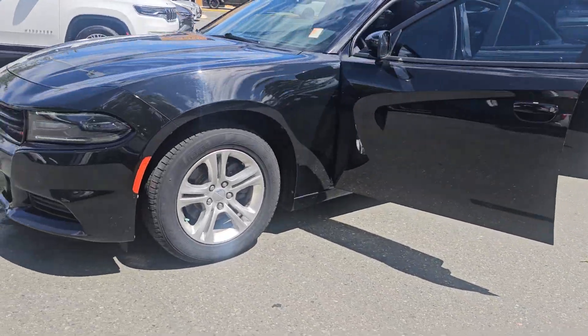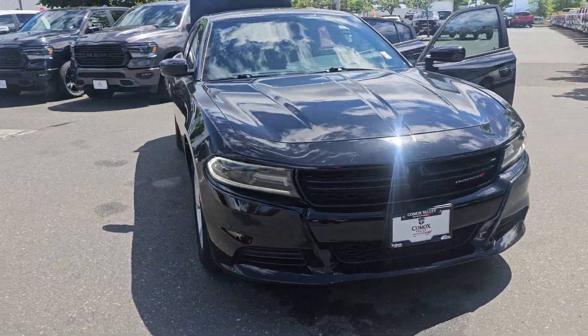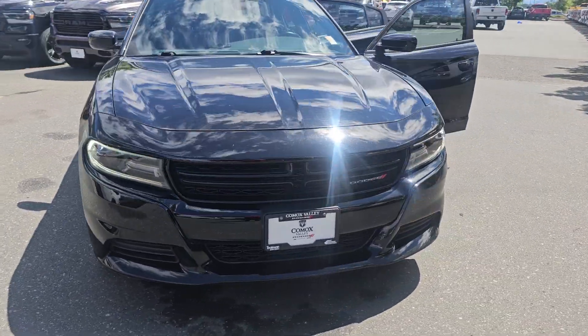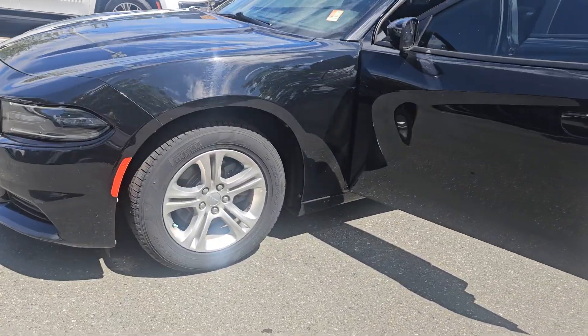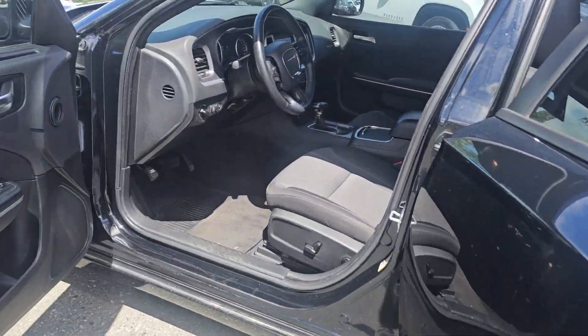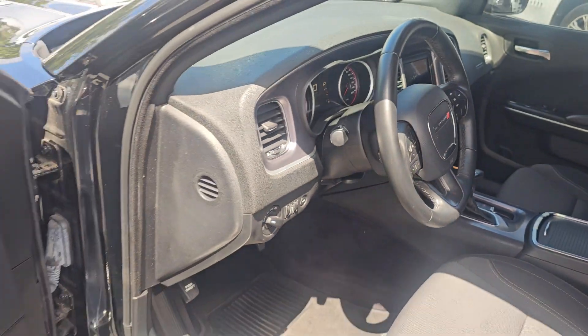All right guys, so here it is right here — Dodge Charger with the 3.6-liter Pentastar V6 engine. Has about 58,000 K on it. Very low K for 2019. It's got windows, locks, cruise, tilt, power seat, cloth seats, Bluetooth of course, and a backup camera. It's in really good shape.